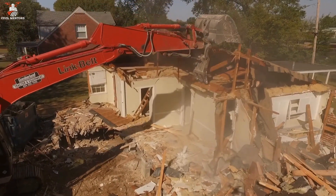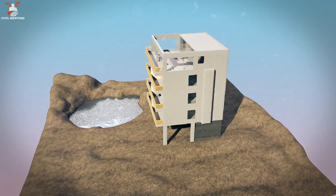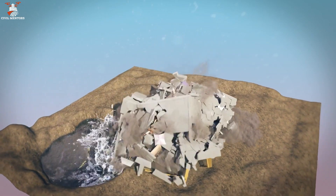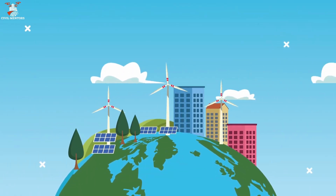Buildings are demolished for a variety of reasons, including structural damage, outdated designs, economic factors, and urban renewal efforts. By understanding the reasons behind demolition and the techniques used, we can appreciate the role this process plays in shaping the built environment and creating more sustainable, livable cities.